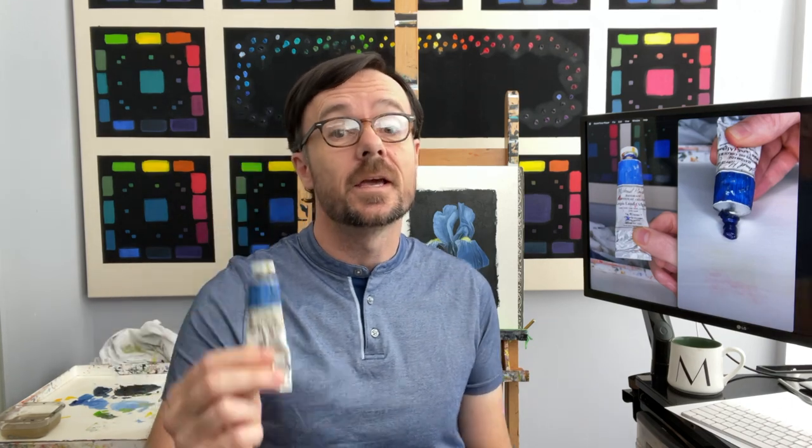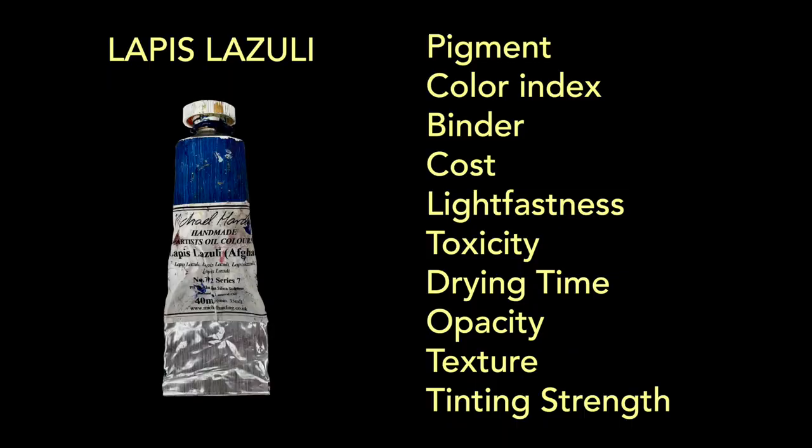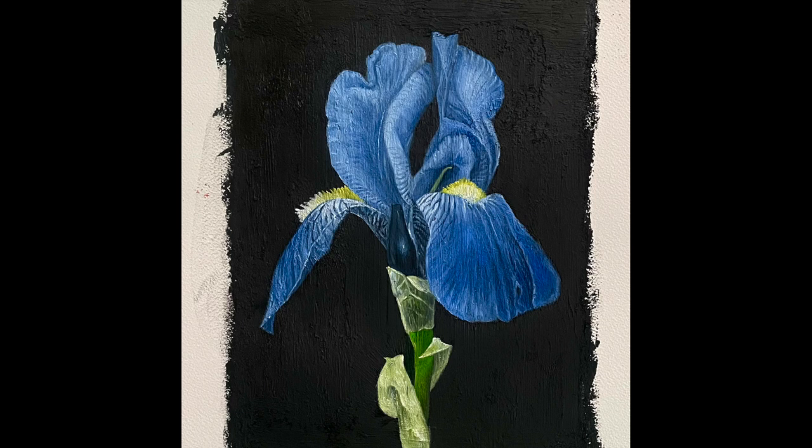This is Lapis Lazuli. It's the most expensive paint in the world and in today's video I'm going to show you why it's worth what it's worth. I'll be covering pigment, color index, binder, costs, lightfastness, toxicity, drying time, opacity, texture, and tinting strength. And while I do that I'll paint this iris.